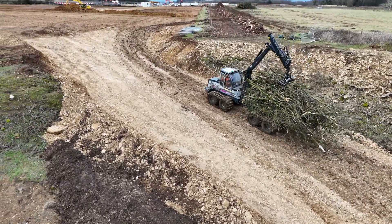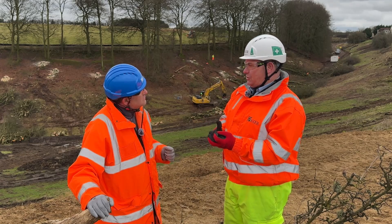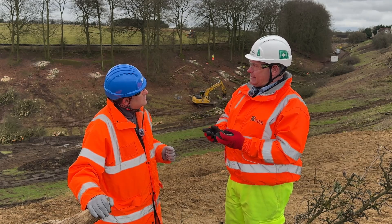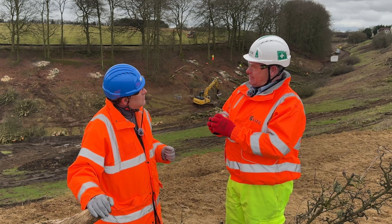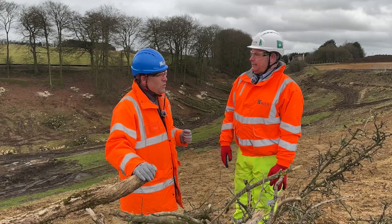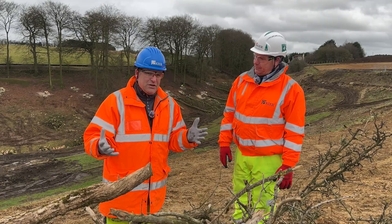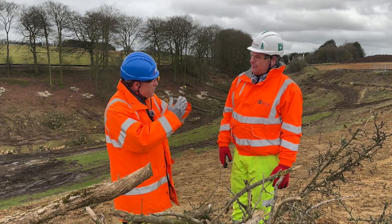We're saving a lot of the tree chip on site. We're going to put it through a pyrolysis machine which burns the wood chip at over a thousand degrees, creating a charcoal material that has moisture retention. We'll use that to place on top of the concrete bridge decks for all the planting that goes onto the bridge decks.